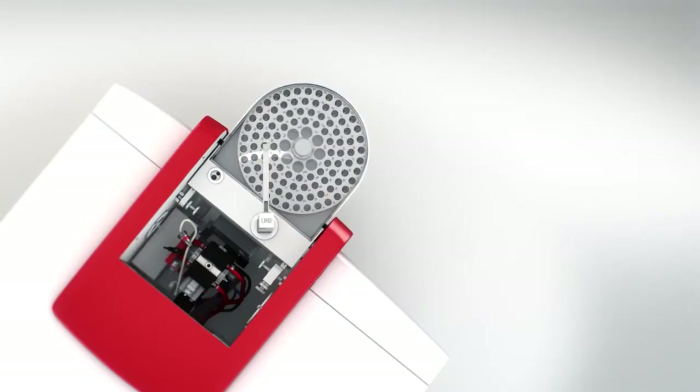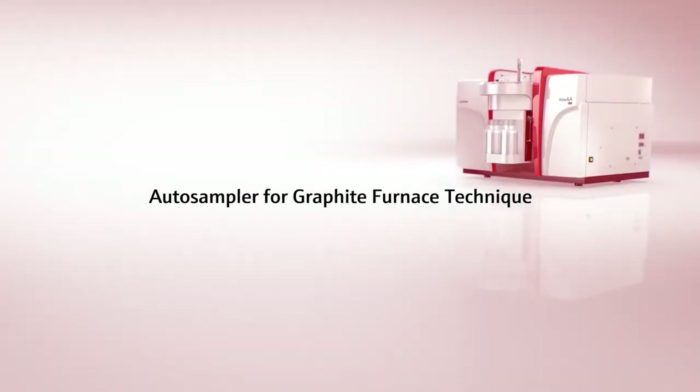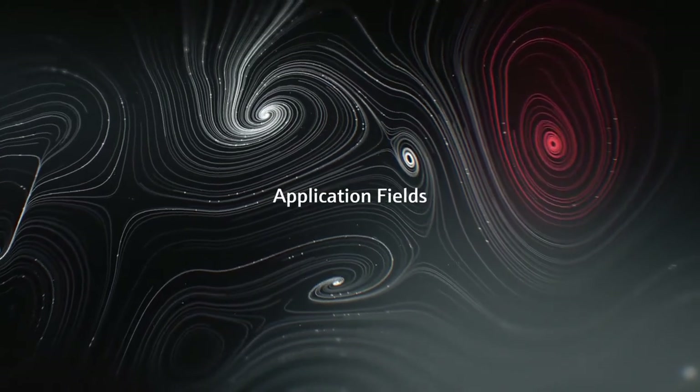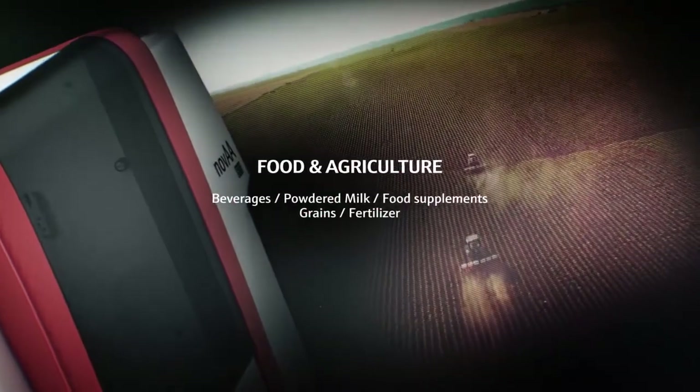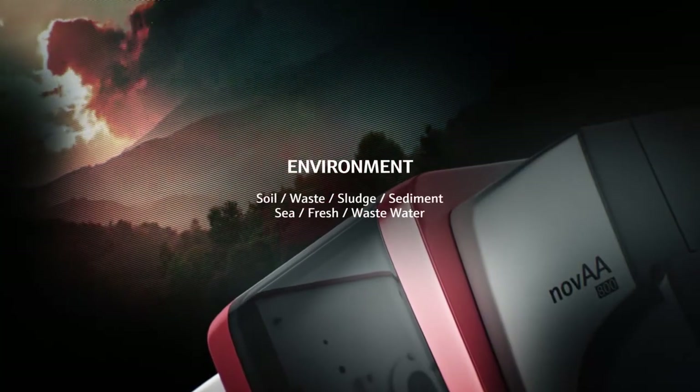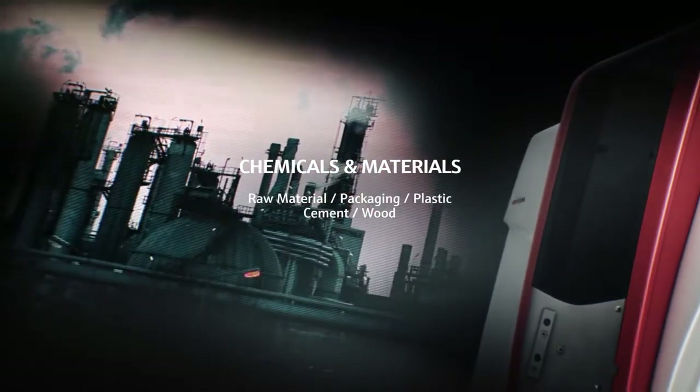Together with an auto-sampler, this furnace technology provides cost-effective trace analysis. Easy to operate and highly flexible, the NOVA 800 allows fast routine analysis in QC and industry labs.